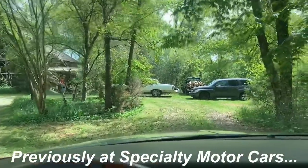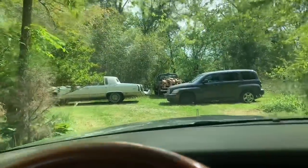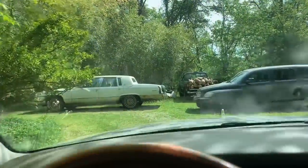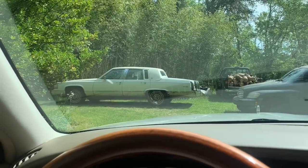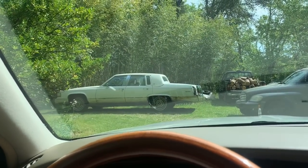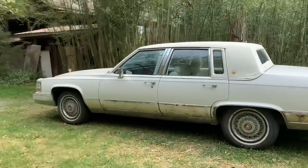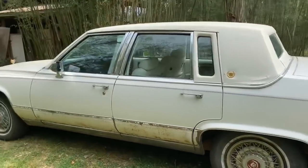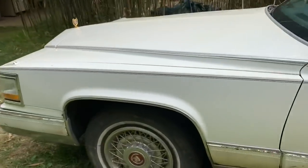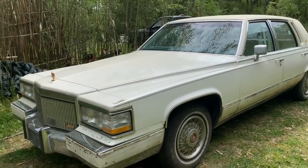Oh, there she is! Wow, and we made it. Here is my diamond in the rough — 1991 Cadillac Brougham d'Elegance.